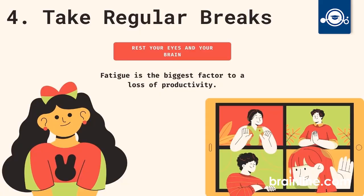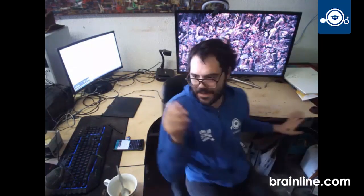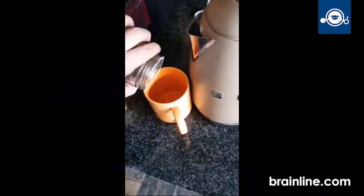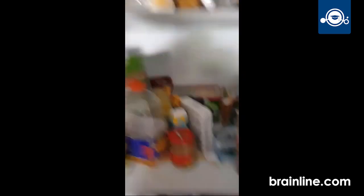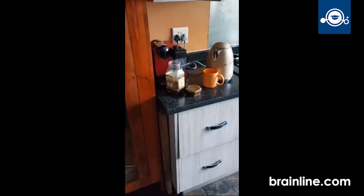It is essential to give your mind and body a break regularly. Staring at a screen for extended periods can lead to fatigue and decreased productivity. So, schedule short breaks throughout your study sessions, whether it's a quick walk around the block or a few minutes of stretching. Recharge your batteries before diving back into your coursework.